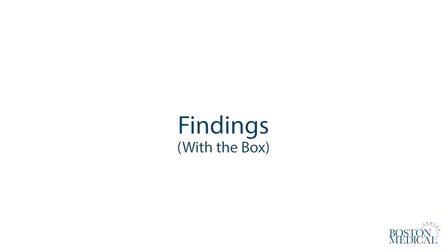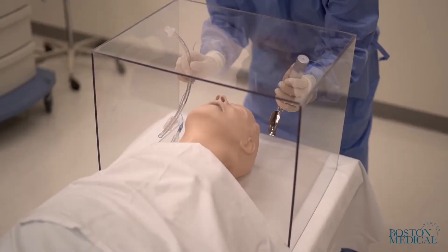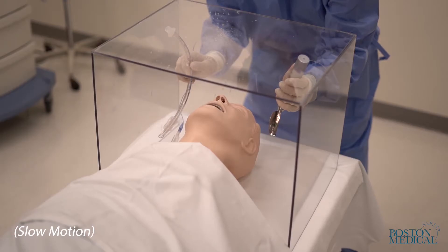After the experiment without the box, the room was cleaned, the PPE replaced, and the experiment repeated with the box positioned over the mannequin's head. The simulated cough resulted only in contamination of the inner surface of the box and the laryngoscopist's hands and forearms. Ultraviolet light examination of the laryngoscopist and the room showed no contamination outside of the box.